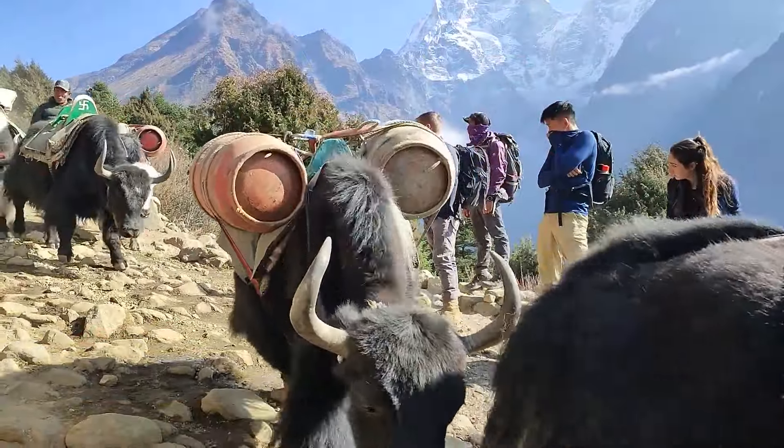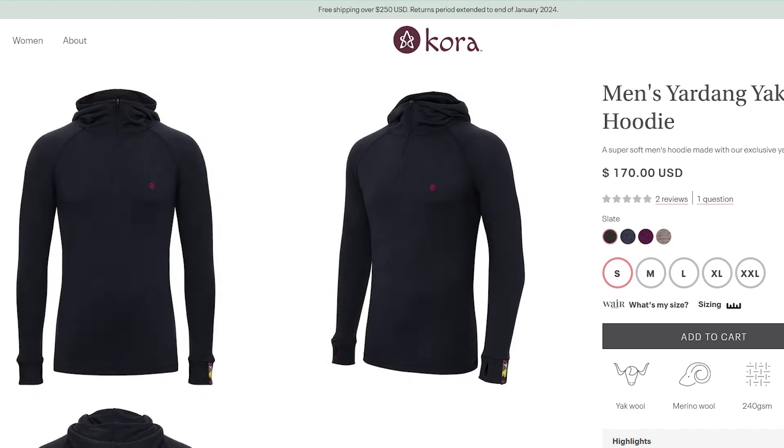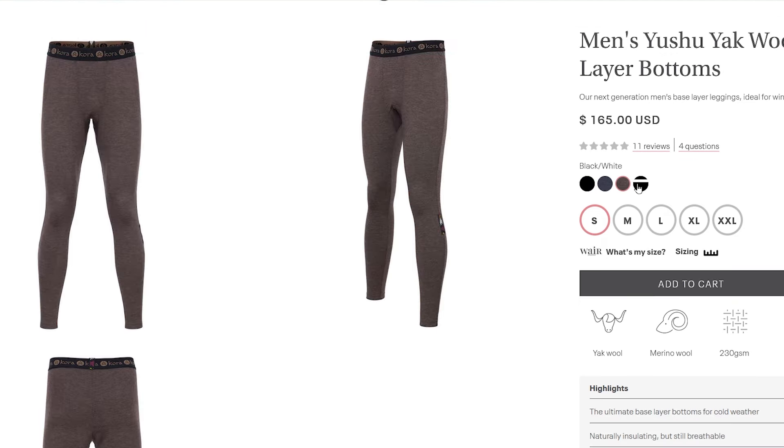My next favorite wool clothing item is my Kora yak wool base layers. Of all the wool types available, yak is by far the most durable and comfortable for base layers — it really doesn't feel like wool at all. The yak wool is harvested from animals in Nepal that have evolved to survive in the coldest temperatures on earth. The higher the elevation a breed has survived at, the higher the quality of the wool. It's very lightweight and packable with an amazing warmth-to-weight ratio. It's a bit pricey, but there are no cheap options for wool without a trade-off in performance — better to invest once in something that lasts.